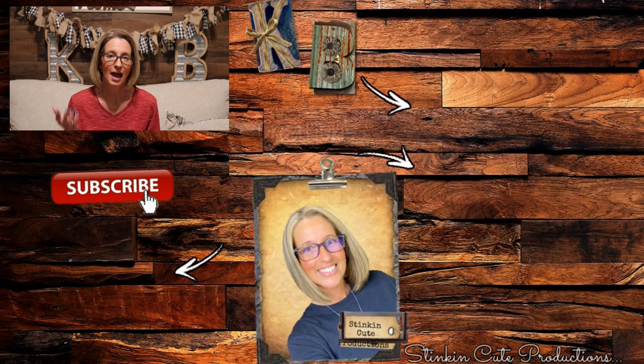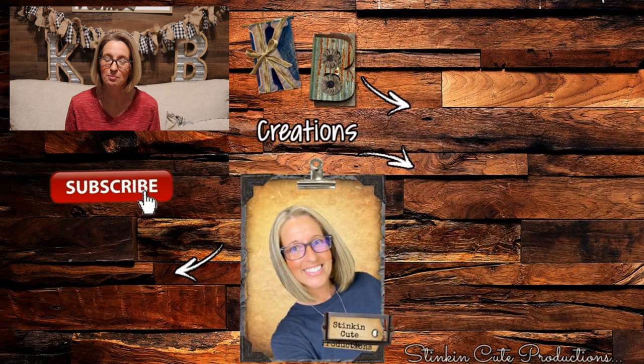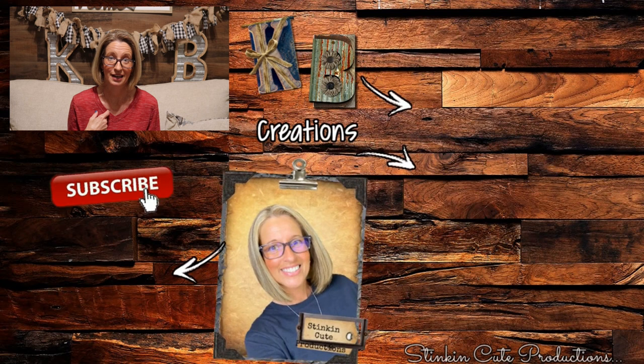Thanks for taking this trip with me inside Dollar Tree! Hopefully there were items that inspired you to do some DIY this holiday season. If you're looking for more DIY inspiration, click on the video over here for some of my past favorites. Until next time, I hope you have a fantastic day — happy everything on a budget. Stay happy, stay safe, stay healthy, and most of all stay positive!